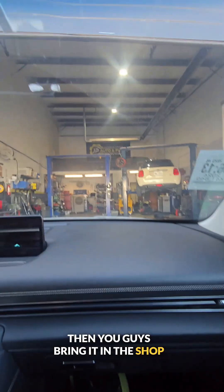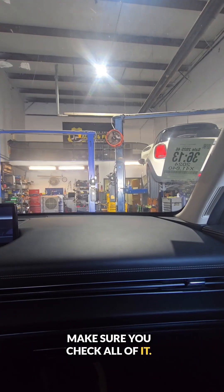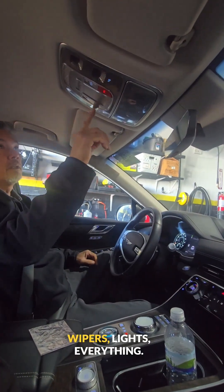Then you guys bring it in the shop. Check your radios, check your windows, make sure you check all of it — sun visors, make sure that the lights are lighting up, moonroof, wipers, lights. Everything.